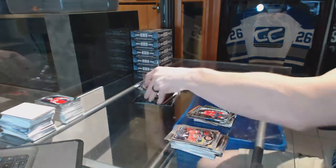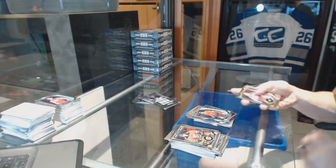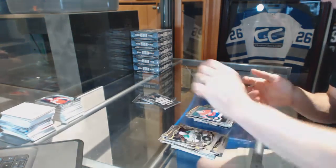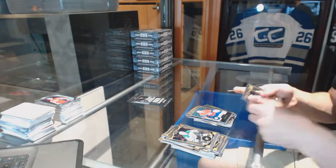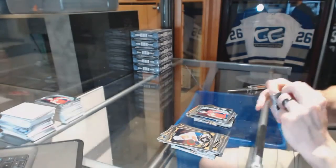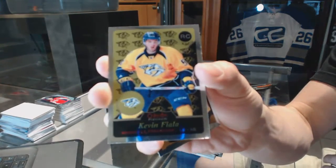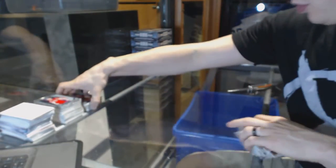Retro for the Jets, Andrew Ladd, and a rookie for the Hawks, Ryan Hartman. Retro for the Canadiens, Carey Price. Retro rookie for the Nashville Predators, Kevin Fiala, and a rookie for the Canadiens, Charles Hudon — and that's a rookie mask.